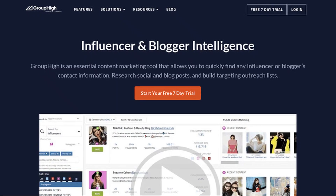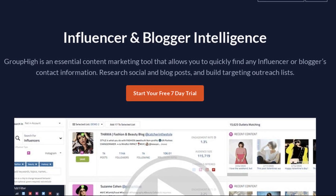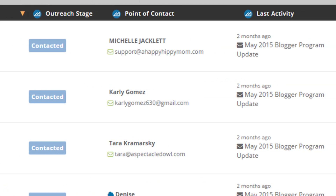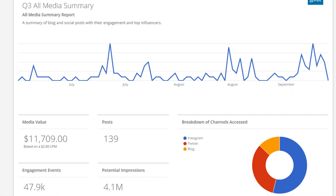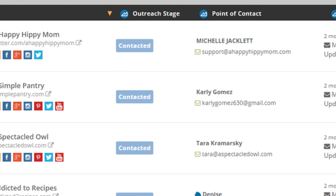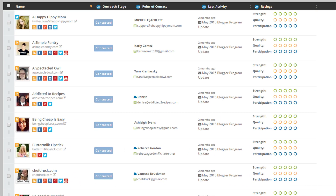The fourth free tool is called Group High. While it isn't technically a link building tool, many people still use it that way. This tool helps you find bloggers in the industry that your site is in, and you're able to reach out to them to promote your content and pick up a backlink. It helps you determine which bloggers are worth reaching out to, and you can also send outreach emails right from within the platform, so it has everything inside.